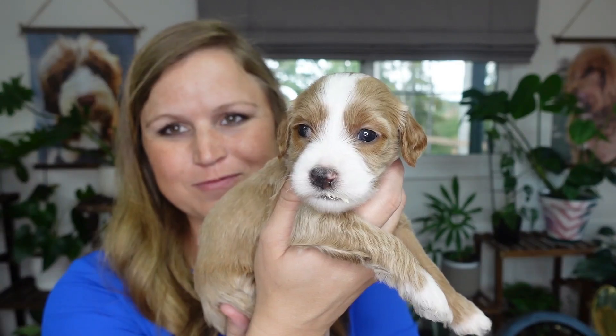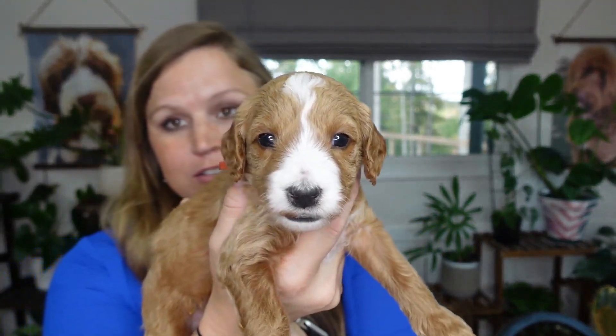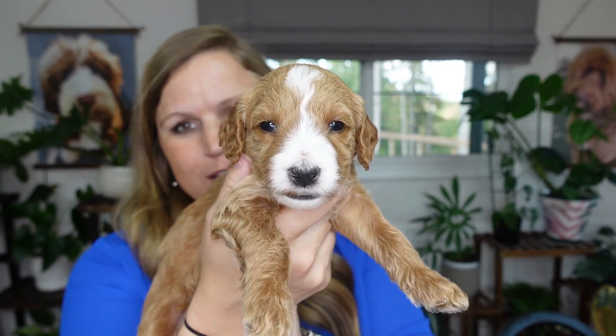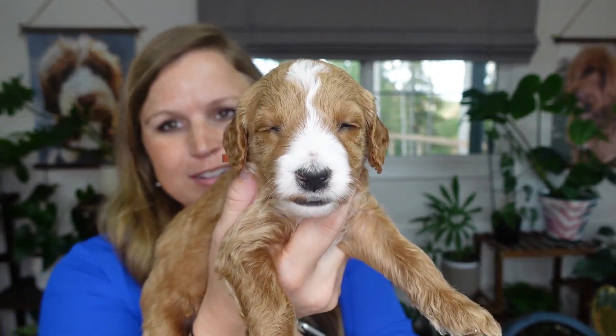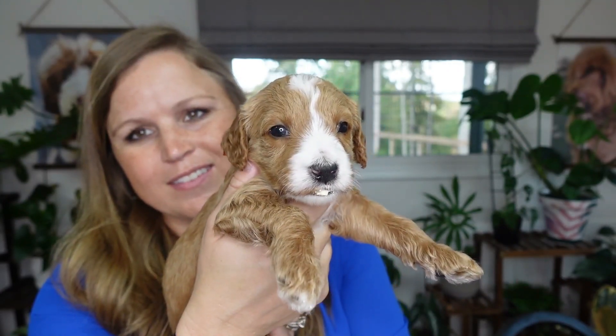Miss Orange is one of our bigger girls, like I've said from the beginning, and she still has the bigger structure. I like it. She'll be 30 to 35 pounds maybe. She's definitely got the structure more like dad — on the bigger side. I don't think she'll be like 25 pounds; she'll be more in the 30 pound range. She was two pounds, 15.6 ounces — just has blocky structure.